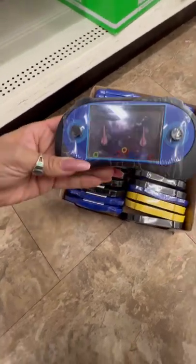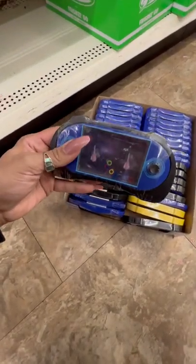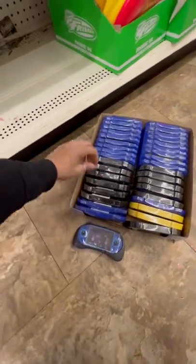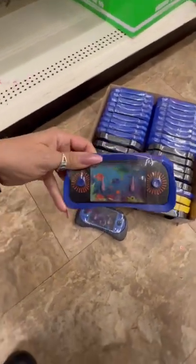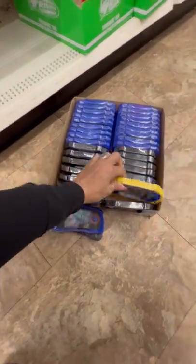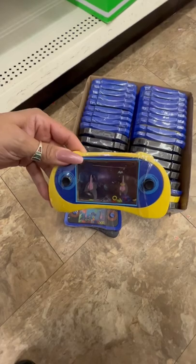Dollar Tree has these cute little toys that you press the buttons and they're full of water. They have it in black, they have it in blue, and I see the yellow one at Dollar Tree.